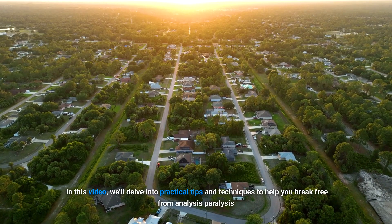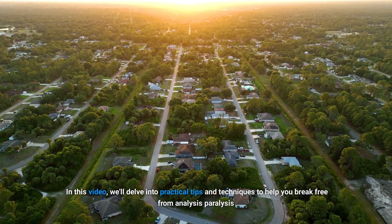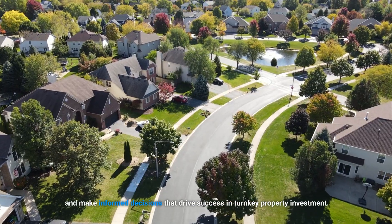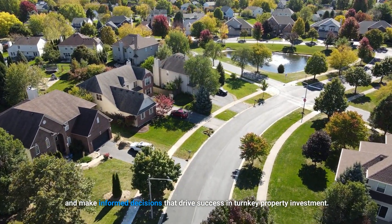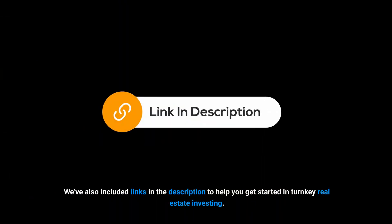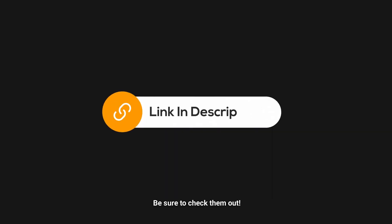In this video, we'll delve into practical tips and techniques to help you break free from analysis paralysis and make informed decisions that drive success in turnkey property investment. We've also included links in the description to help you get started in turnkey real estate investing. Be sure to check them out.